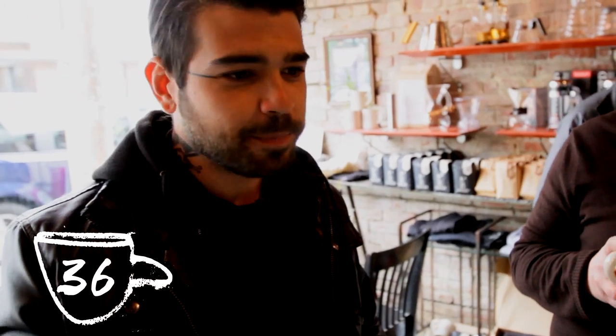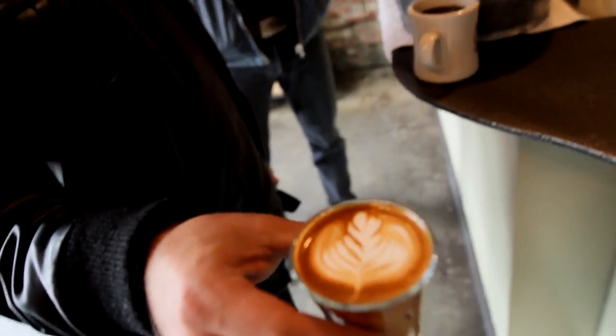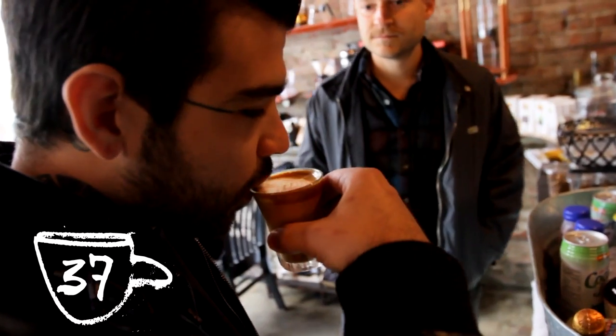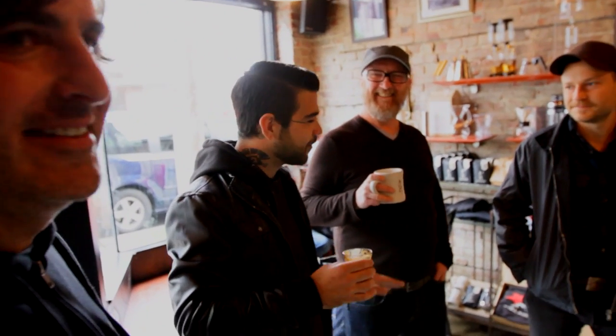The Pac-Nor is the Cafe Vita signature drink. It's a four-ounce drink that's espresso, a little half and half, and a little milk. What I'd previously called a Northwest Macchiato — the Pac-Nor. I like that name a little better. A little more fancy.